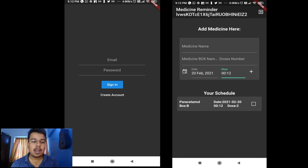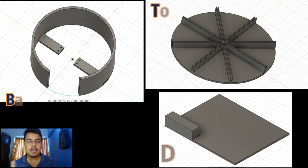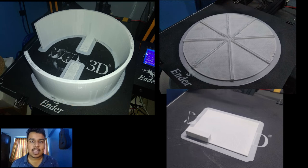This is the CAD design, which consists of three parts designed using Fusion 360: the base part which mounts the servo motor, the rotating part, and the door part. All parts are printed using PLA at five percent infill and it took around 12 hours to print.